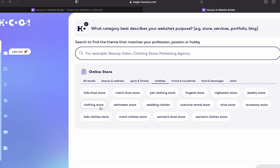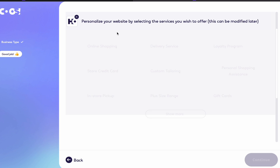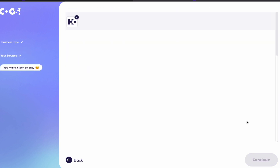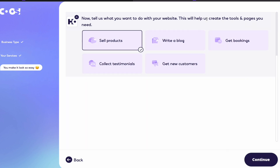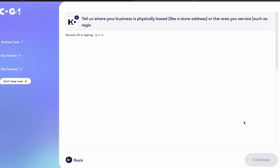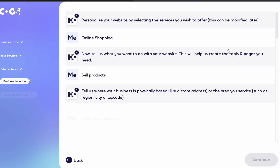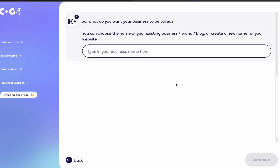From the various options, I'll select clothing store and click continue. Then the next prompt asks: personalize your website by selecting the services you wish to offer. I'll select online shopping and click continue. The next prompt says: tell us what you want to do with your website — I'll select sell products and click continue. Then it asks where your business is physically based — I'll select online business only. Next, it asks what you want your business to be called — I'll enter Funky Tees T-Shirts and click continue.